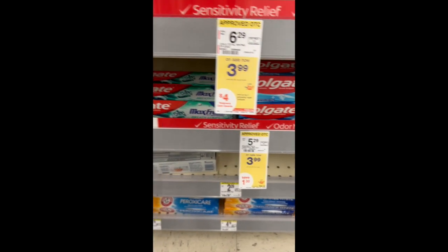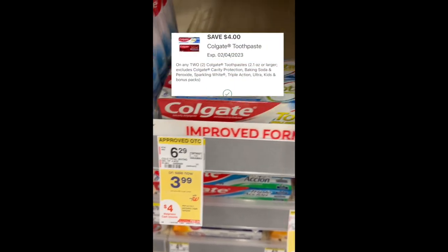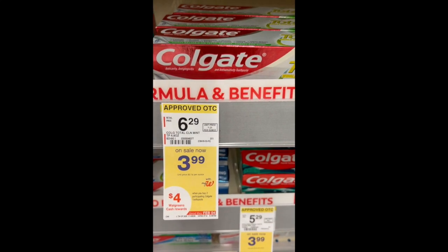Colgate Toothpaste is on sale for $3.99 with a $4 off two digital coupon. Pay $3.98 for two and get back $4 Walgreens cash, making this completely free.